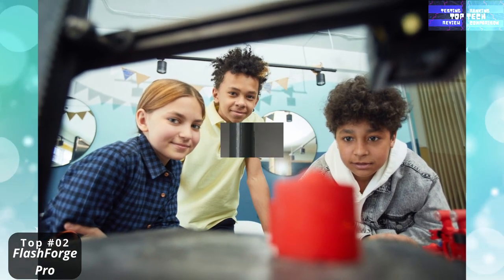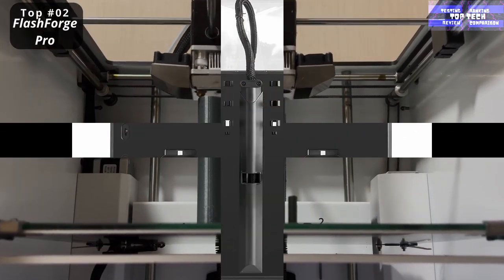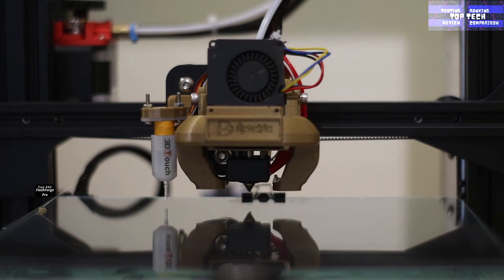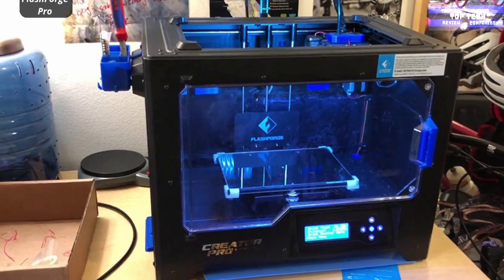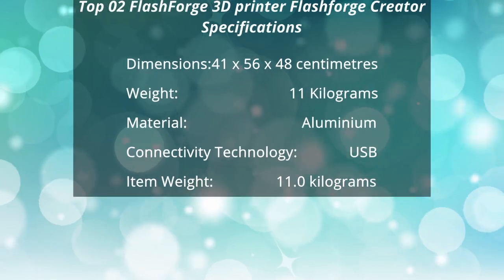It also features an aviation-grade aluminum plate with a thickness of 6.3 millimeters, guaranteeing its surface is completely flat and will not warp during the heating process. The metal platform support plus 10-millimeter guide rod ensures precise Z-axis movement and prevents the platform arm from deforming. That is number two: the FlashForge Creator Pro.